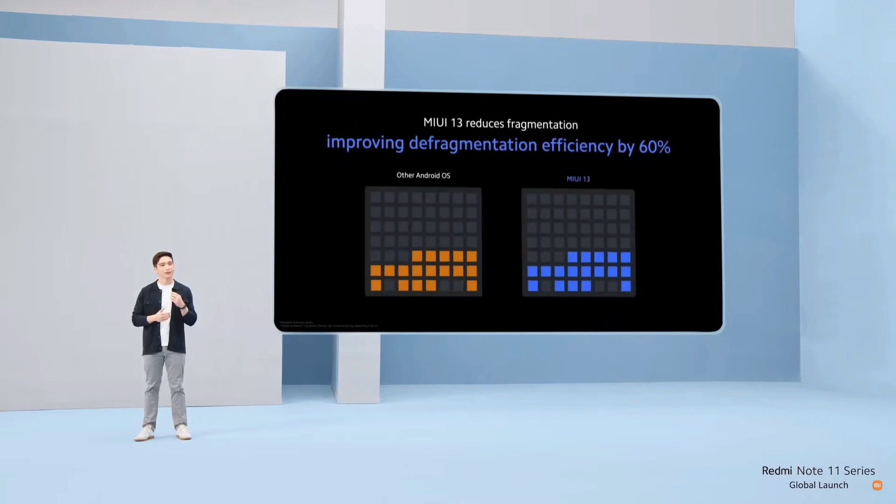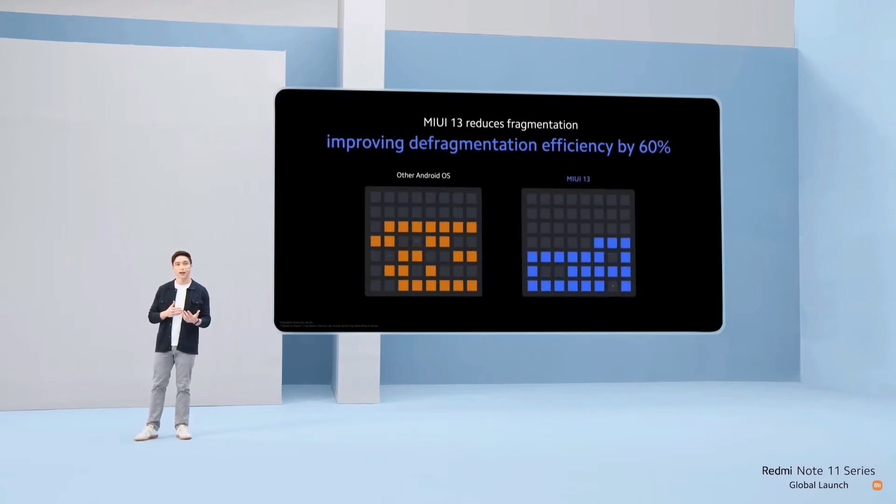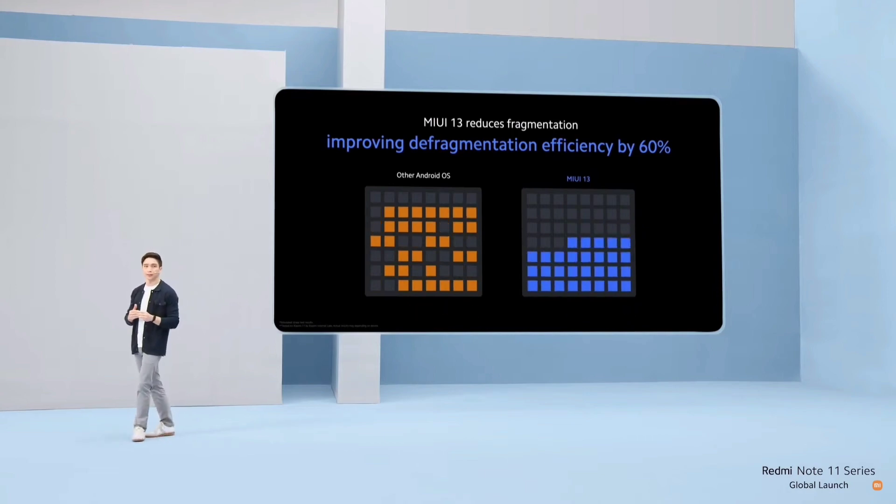With MIUI 13, we're introducing liquid storage. This is a technology that reduces fragmentation and actively manages your stored data. This improves read and write efficiency by up to 60%, increasing the efficiency of almost everything you do on your smartphone.